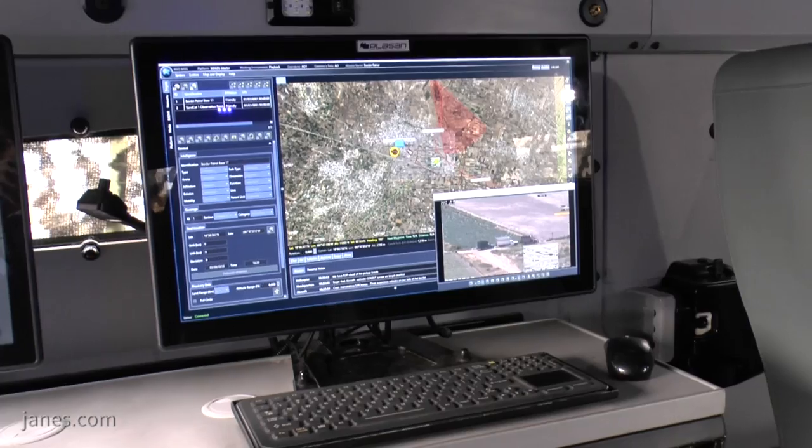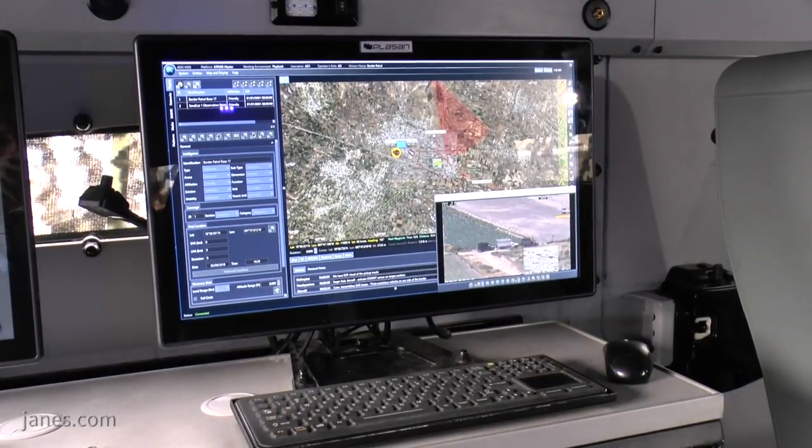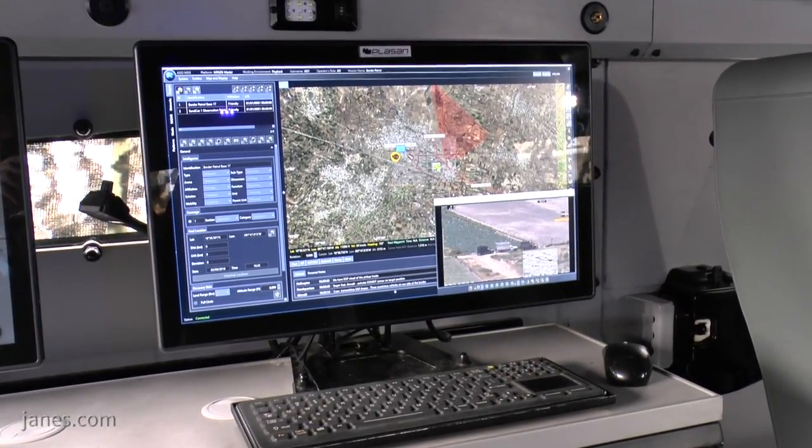The fact that we were able to integrate a very unique and enhanced mission system on this vehicle provides the customer with enhancement to their operational capabilities.